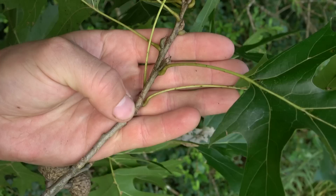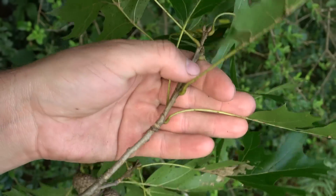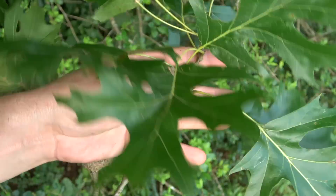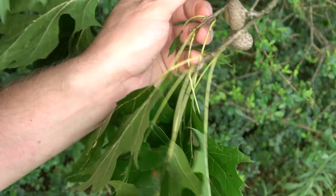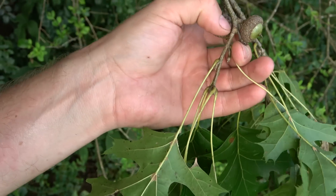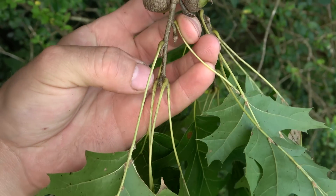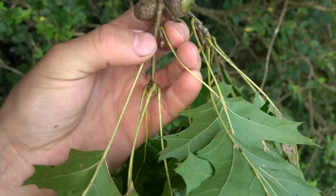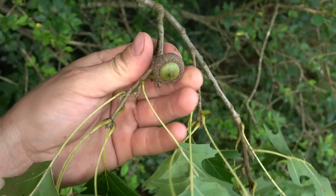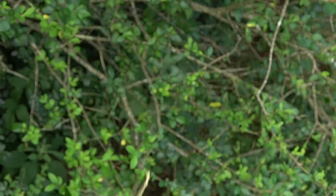So this is this year's new growth — from my thumbnail up to the top. It's got the buds for next year's growth and it's got the new leaves. From my thumbnail out here, this is all this year's new growth, and it's got the buds for next year. But notice the acorns are behind the new growth, because they take two growing seasons. These came off of last year's new growth.